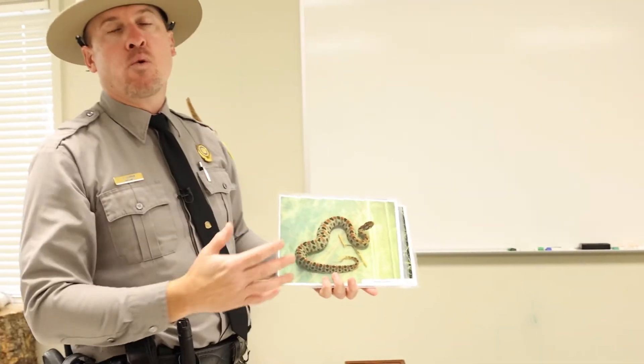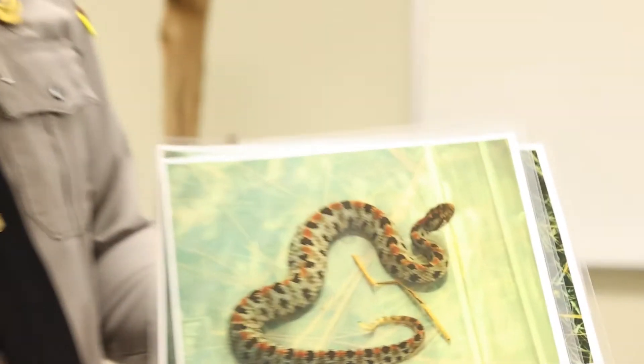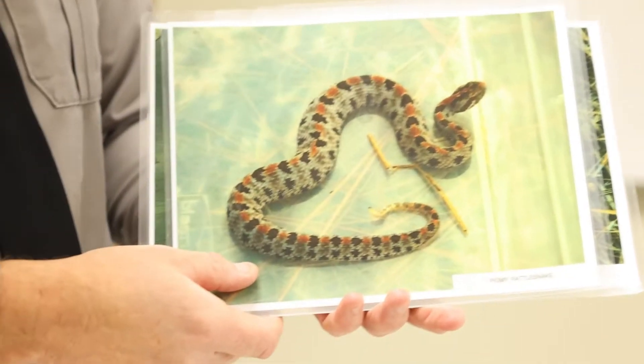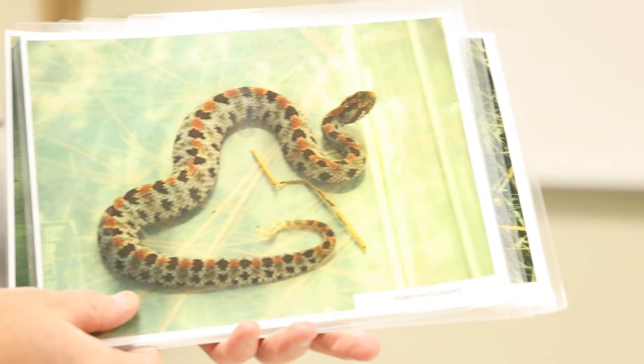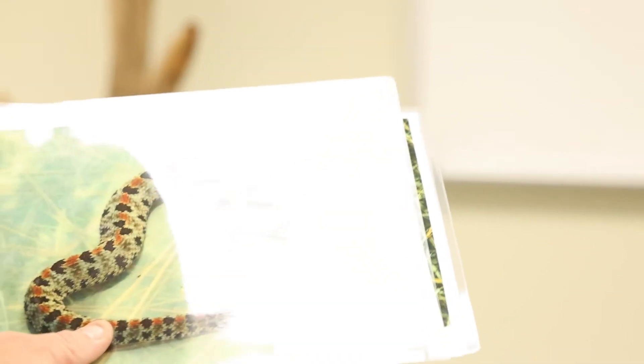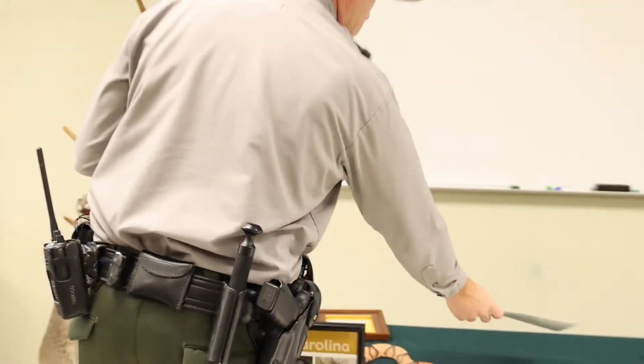The first rattlesnake we have, and the most rare and the smallest rattlesnake, is the pygmy rattlesnake. I think the last time one was seen here at Jones Lake was in the 50s. So very rare — I think they are on the special concern list with the state.